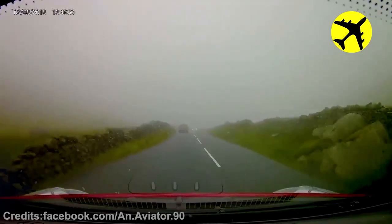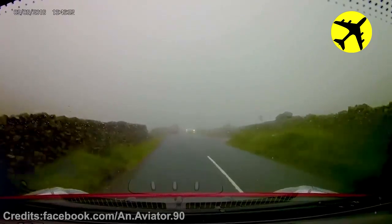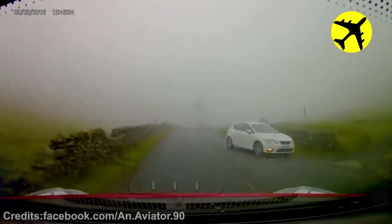Due to the foggy weather, this helicopter appeared out of nowhere, filmed from a car on the road.